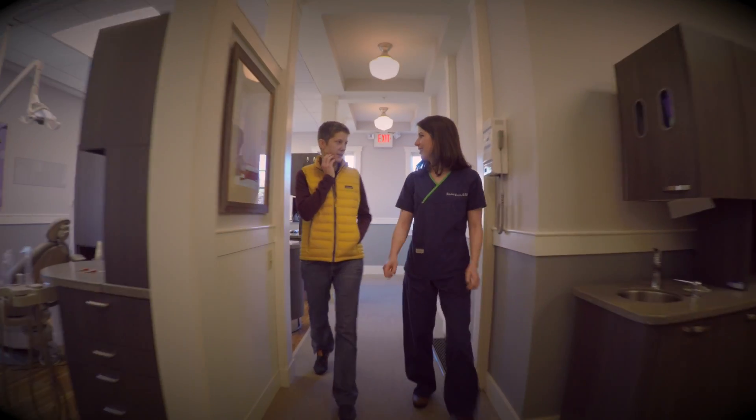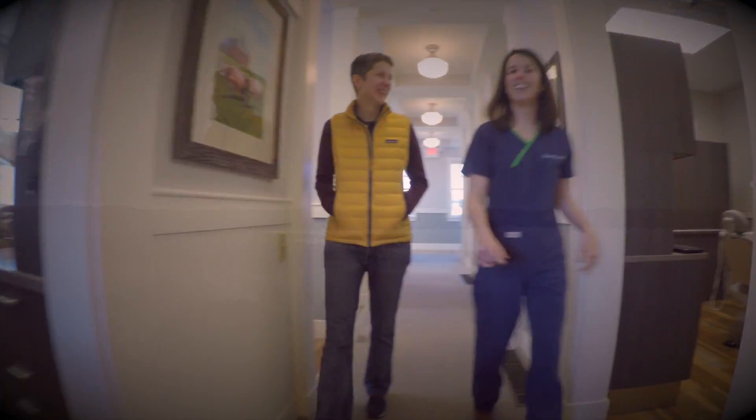To find an endodontist who specializes in saving teeth, visit aae.org.